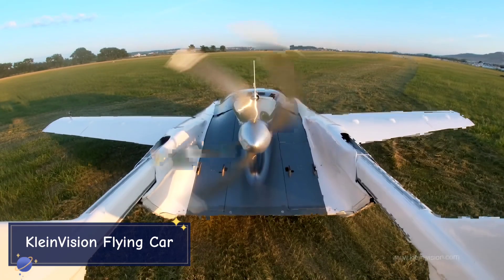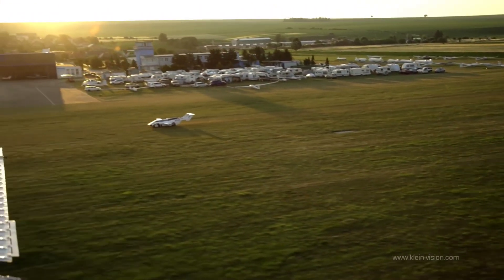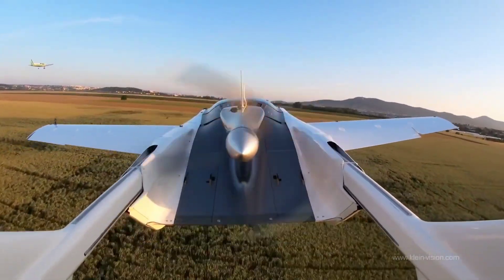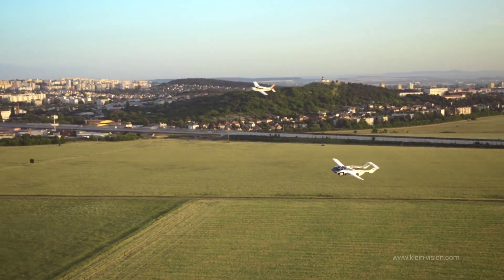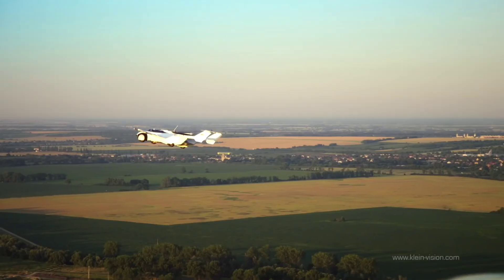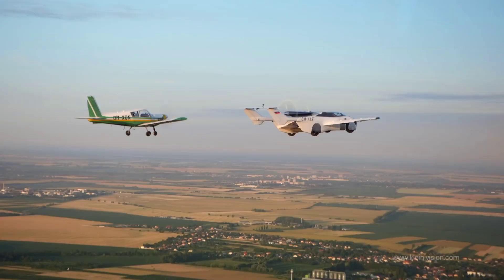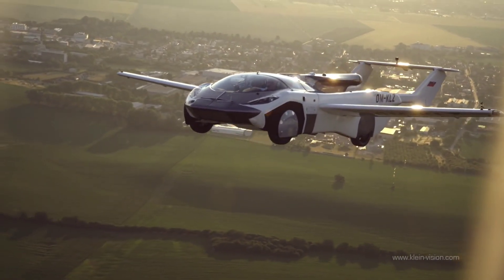The Kline Vision Flying Car is pushing the boundaries of personal transportation with its ability to transform from a car into an aircraft. The vehicle features foldable wings and a rear propeller, allowing it to take flight after just a few minutes of preparation. On the ground, it functions as a road-legal car reaching speeds up to 100 miles per hour. In the air, it can fly at 124 miles per hour with a range of around 600 miles — a remarkable example of aviation and automotive technology merging.